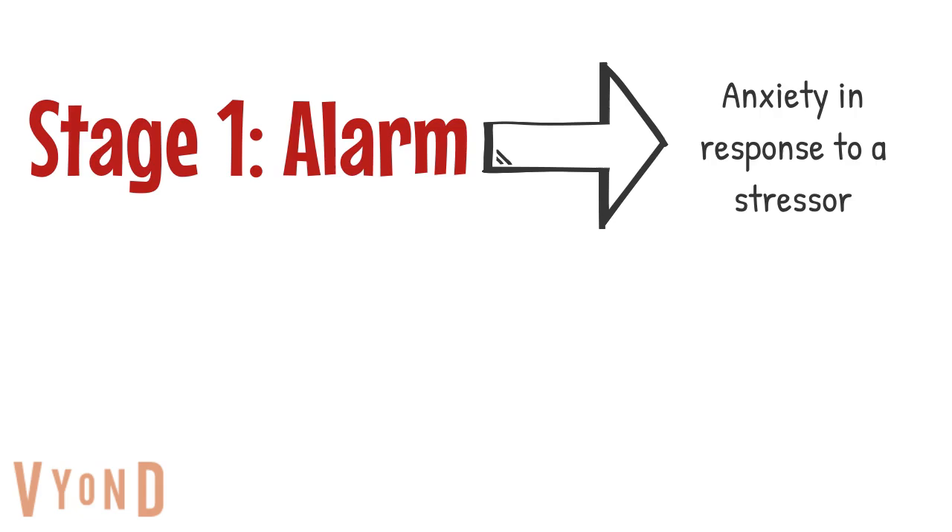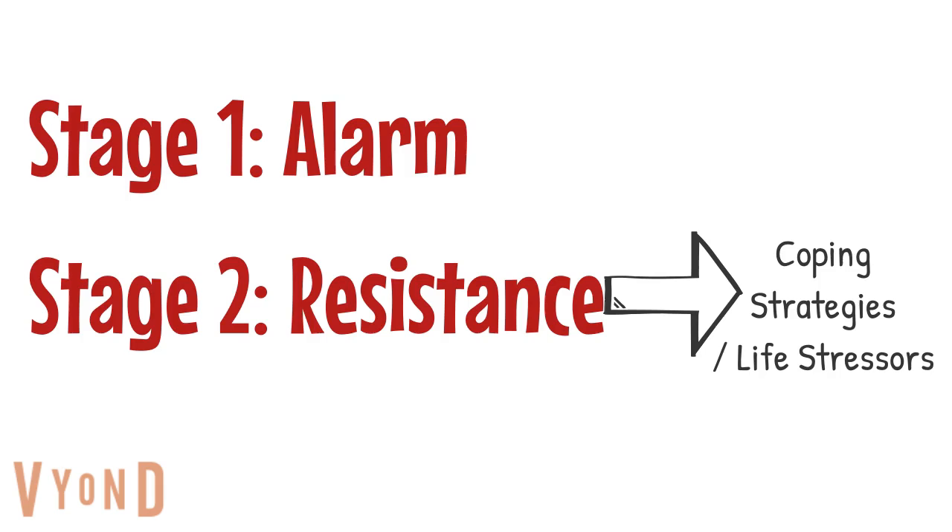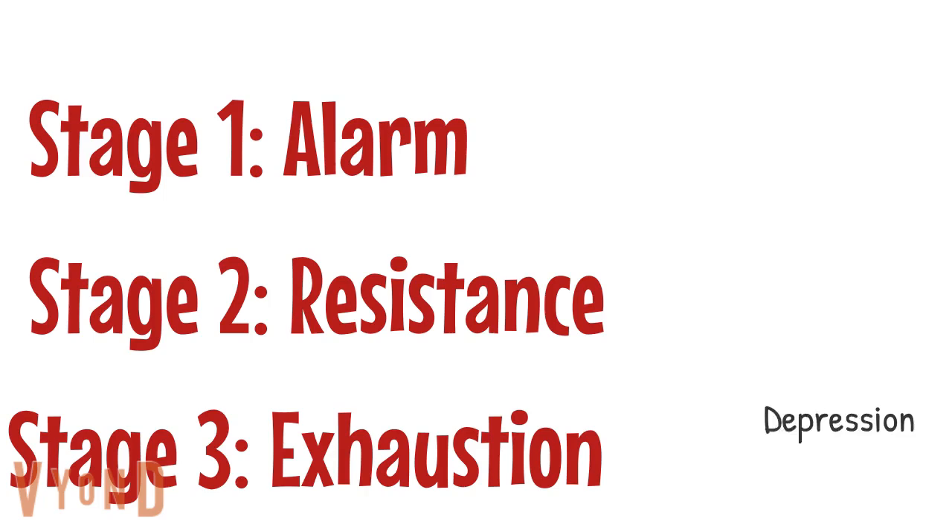General Adaptation Syndrome bears a similar resemblance to common psychological ailments. For example, the alarm stage can be associated with anxiety. The resistance stage is the body and brain coping with life's stressors, trying to deal with the anxiety in productive and nonproductive ways.